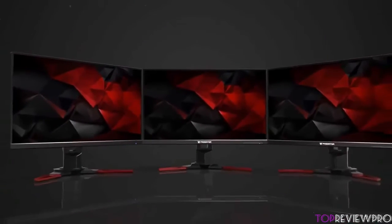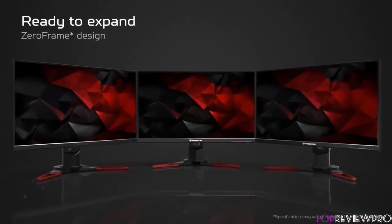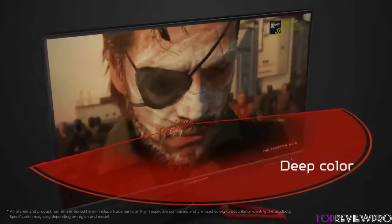Let's talk about the connectivities. It features a 3.5mm headphone jack, an HDMI 1.4 port, a DisplayPort 1.2, 4 USB 3.0 ports and 2 speakers with 2 watts of power.